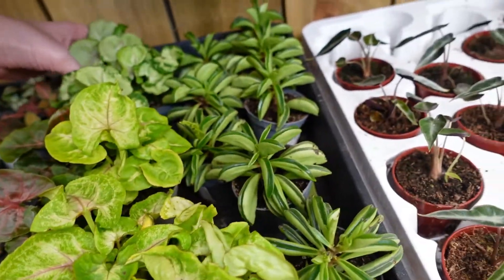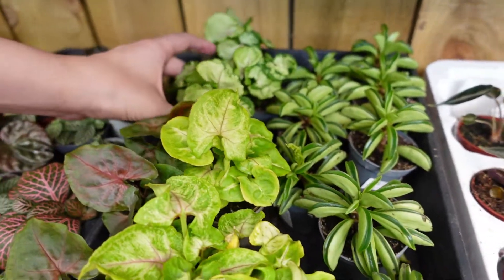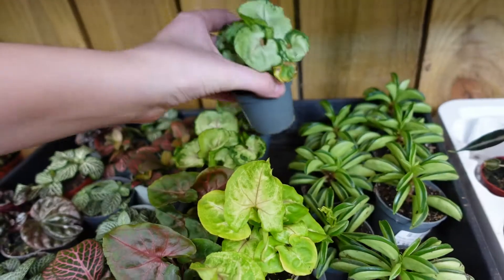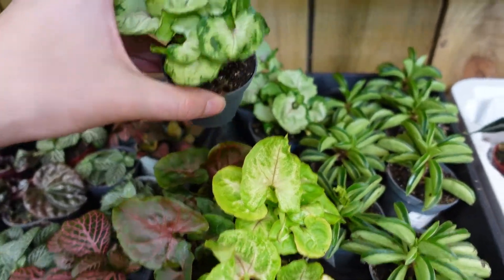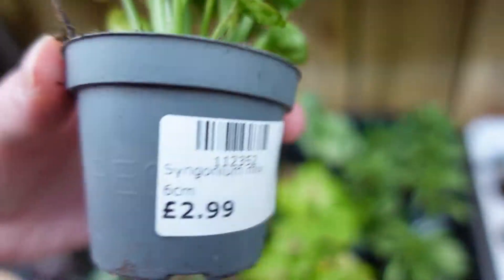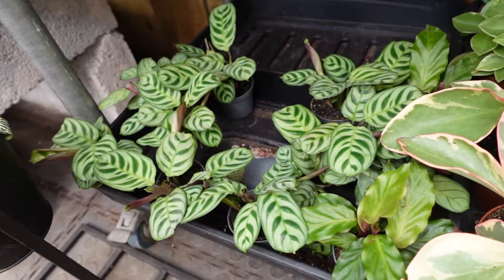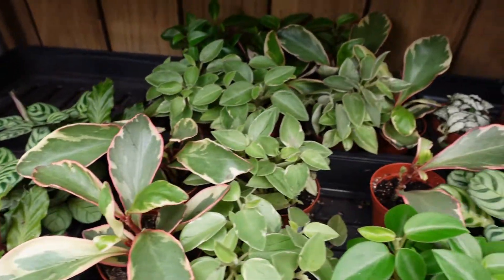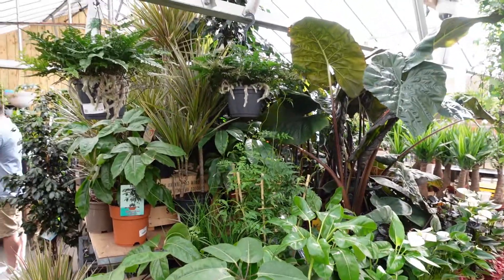I decided to get one of the syngoniums — just trying to decide which variety and then pick out the best plant. I decided on one which was £2.99. And on the bottom shelf there were some peacock calathea, a jelly peperomia and peperomia pixie, but nothing too interesting.